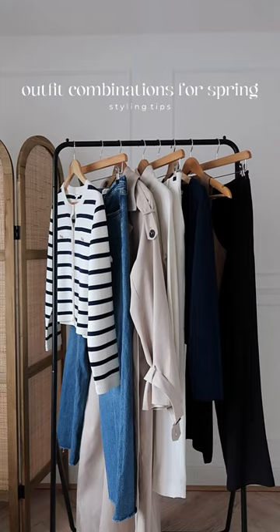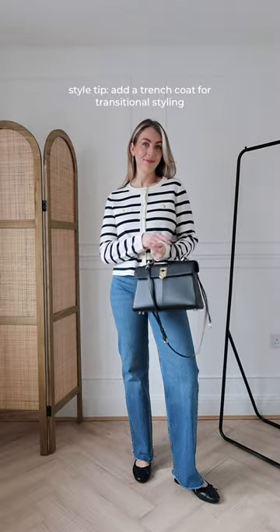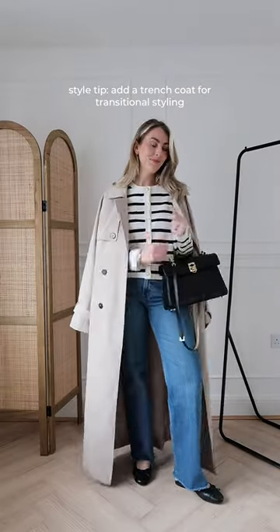Outfit combinations you'll see me styling this spring. First up is a cardigan and pair of jeans teamed with some ballet flats. You can also style a trench coat on the shoulders for transitional styling.